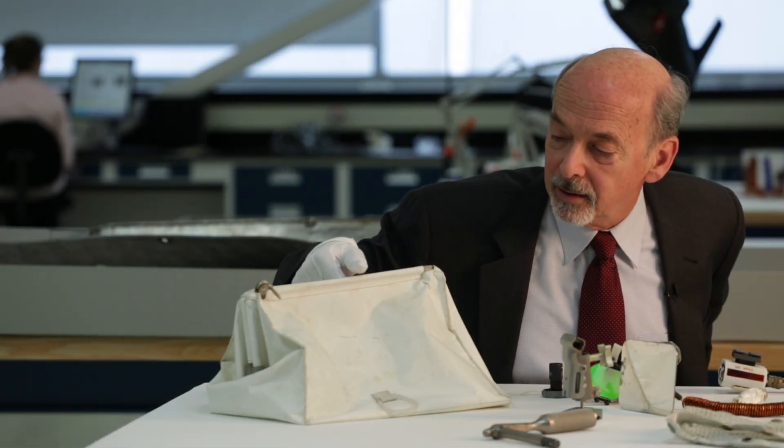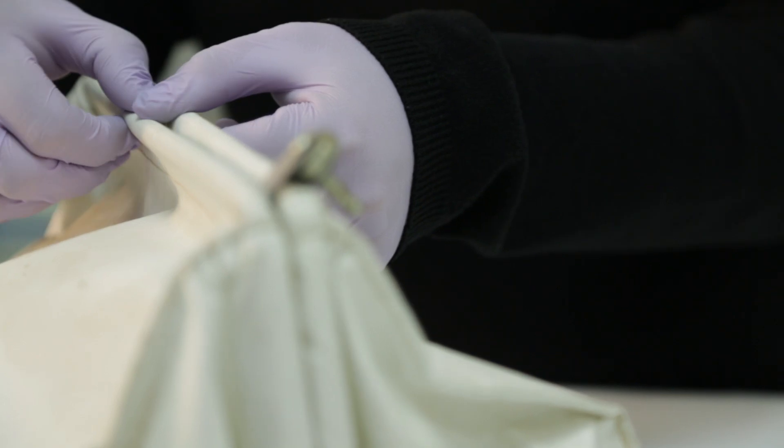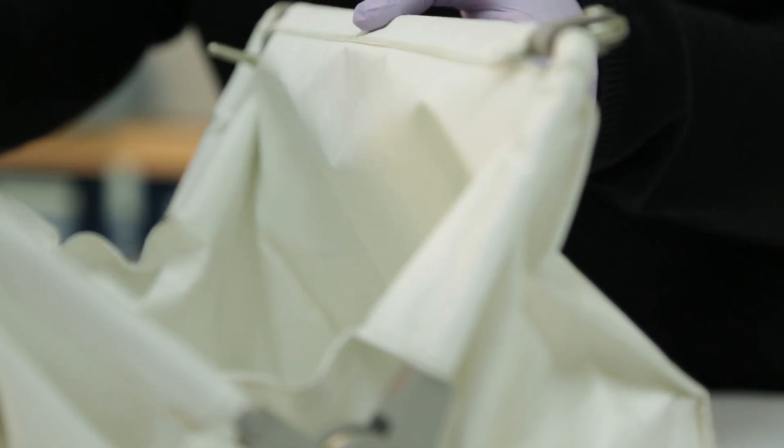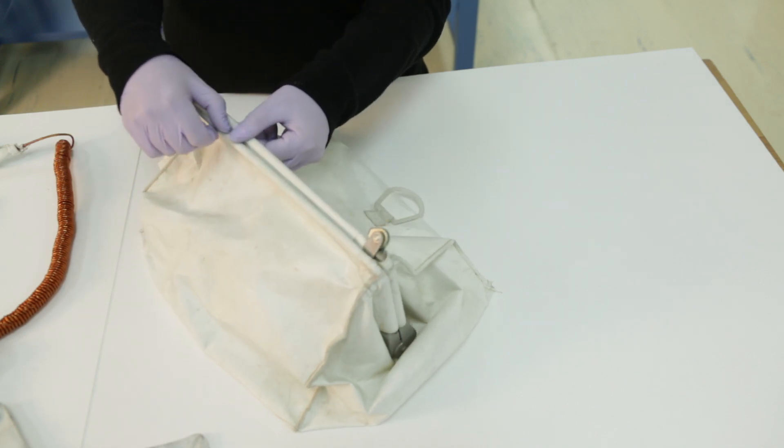In the case of the bag, if you look very closely, you can see very faintly a sort of ghost serial number: 0014. By finding this ghost serial number, it really helped us in our authentication. We realized that what we had was Apollo 11's purse.